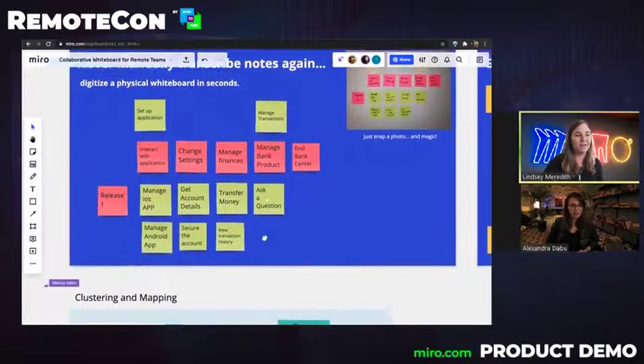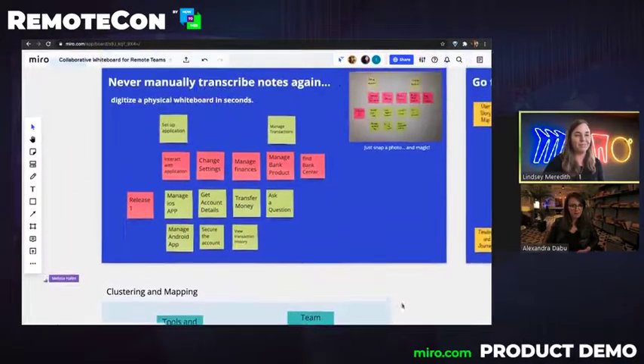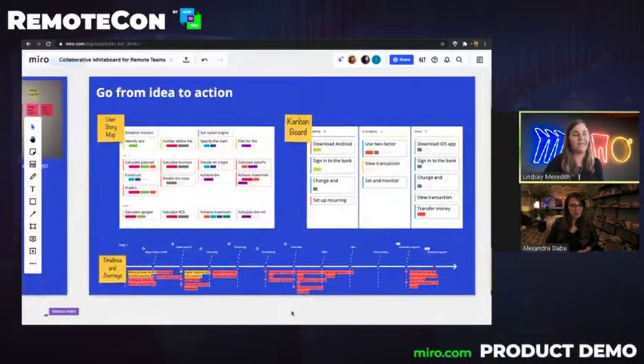And once you have them on the board, you can do lots of different activities, like clustering and mapping and really taking those ideas to the next level. Beyond just ideation and brainstorming and working with sticky notes, Miro has tons of templates and frameworks built in to help you go from idea into action.